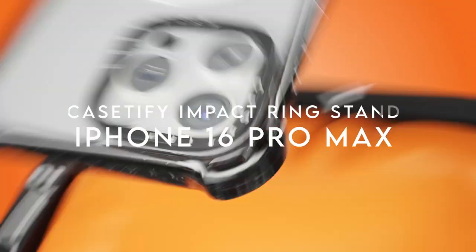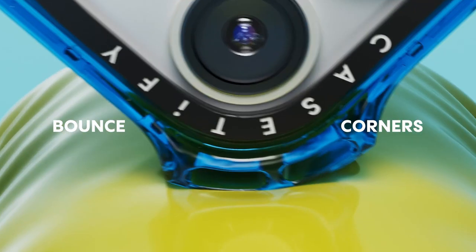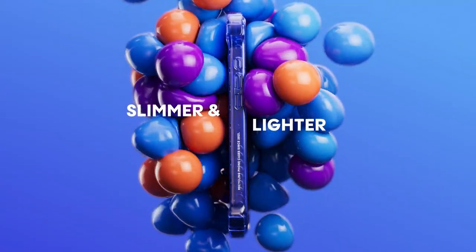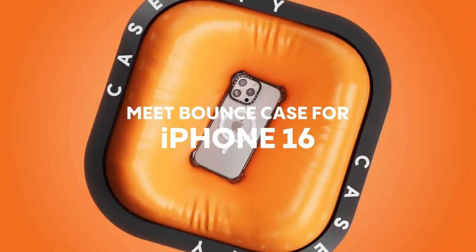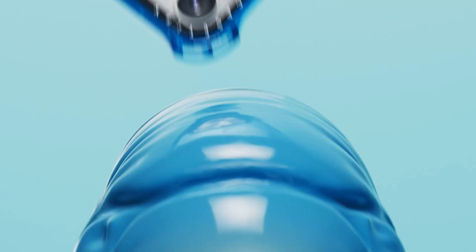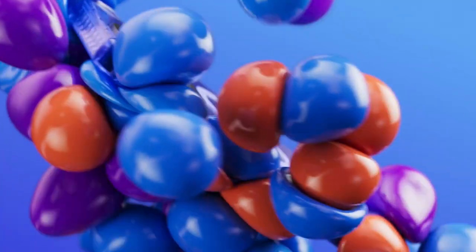On number two: the Casetify Impact Ring Stand case for the iPhone 16 Pro Max — all about durability and functionality. It boasts 6.6 feet of drop protection, which is three times the military standard, so you can trust your phone is safe from accidental drops and bumps. The real star of the show is the lifted camera ring with a built-in stand, perfect for hands-free video watching and adjustable from 0 to 150 degrees so you can get just the right angle. Seamless access to the camera control button means no more fumbling when capturing that perfect shot, and it's fully compatible with wireless and MagSafe charging.